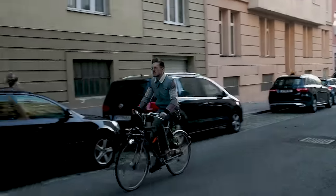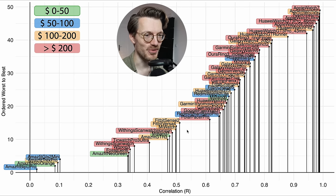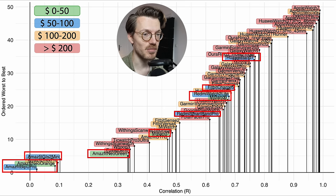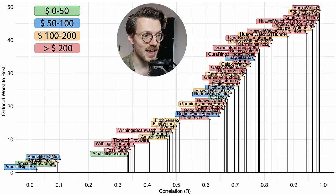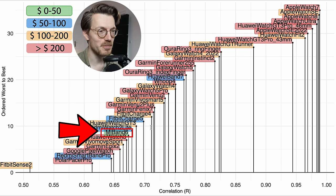Next, let's look at a more challenging exercise: outdoor cycling. Watches shift more on the wrist outdoors, making accurate heart rate readings much harder. Not every watch was tested for all exercise types, so there are fewer devices here. The general trend holds — cheaper watches marked in blue and green tend to perform worse than more expensive ones. I would not recommend any watch under $50 for outdoor cycling heart rate tracking; the best in that category, the Mi Band 6, only achieved a correlation of 0.67.